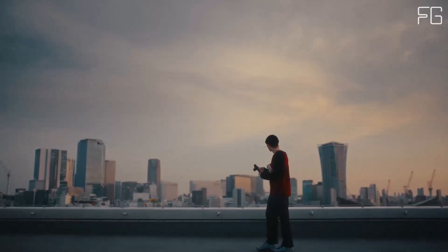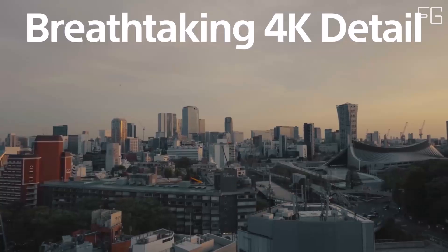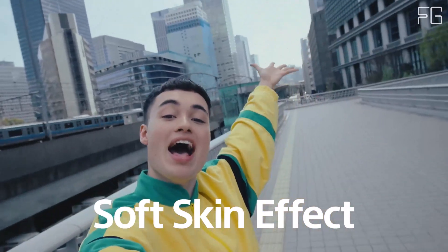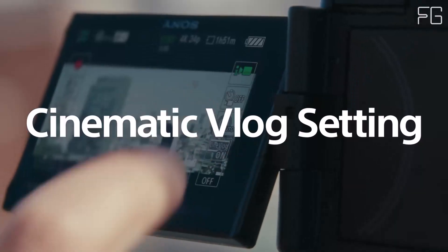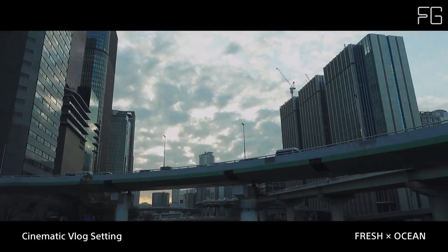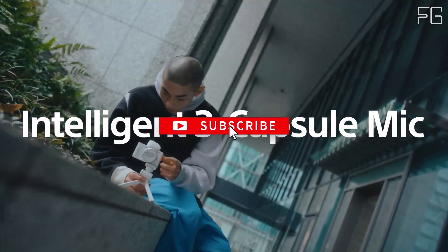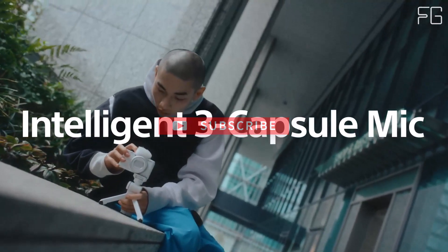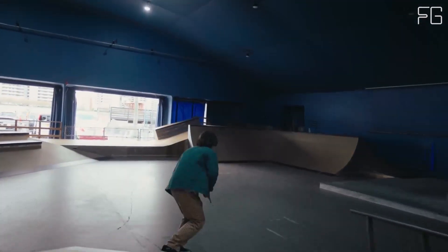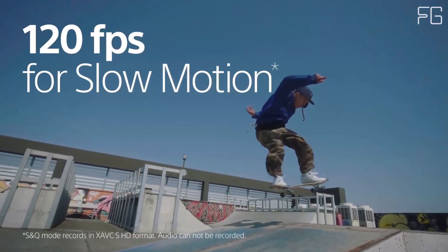With a wide aperture range of f/1.8–4.0, the ZV-1 II allows you to achieve beautifully defocused backgrounds, making your subject stand out in every shot. Say goodbye to distracting backgrounds and hello to cinematic quality vlogs. Crystal clear audio is also essential — equipped with a directional three-capsule microphone and windscreen accessory, this camera ensures that your voice is always clear and crisp, even in windy outdoor conditions.